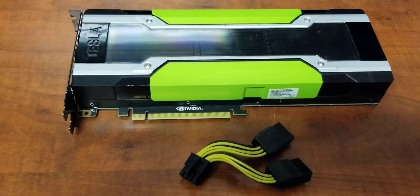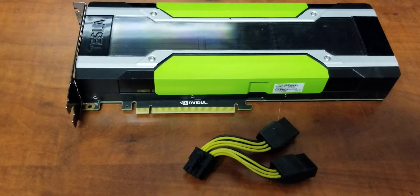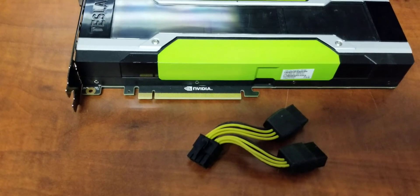With great power comes great power consumption — at 250 watts and only one 8-pin power connector, you need one of these yellow power adapters just to power it.